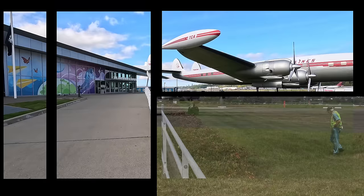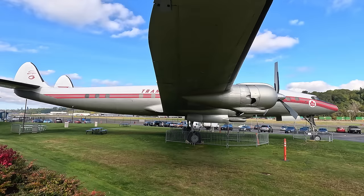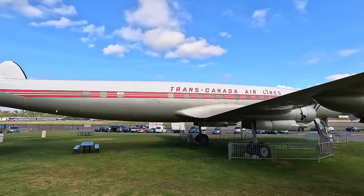Starting right out the front is this 1954 Lockheed 1049G Super Constellation, which was the upgraded version of the standard Constellation that revolutionized civil aviation. While these were not the first pressurized airliners, this was the first mass-produced pressurized airliner, therefore the vast majority of the world would have seen this first.